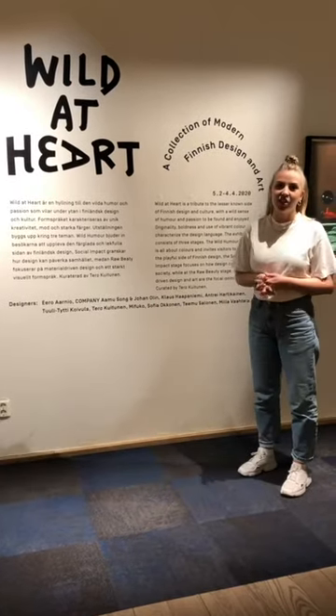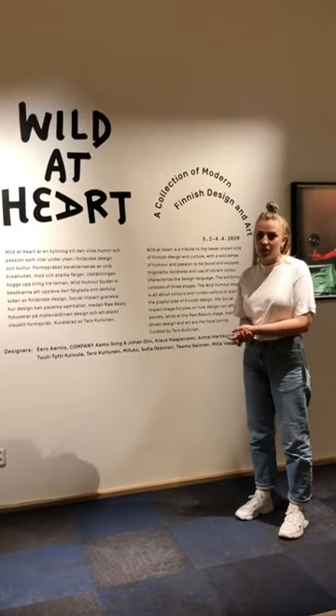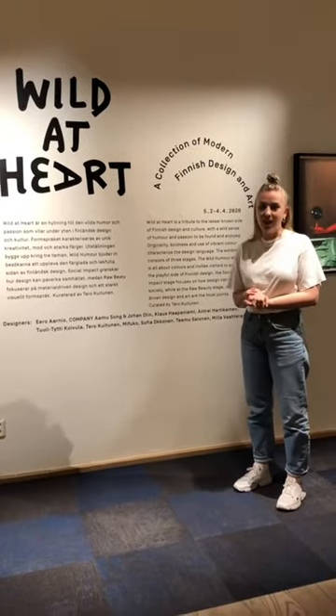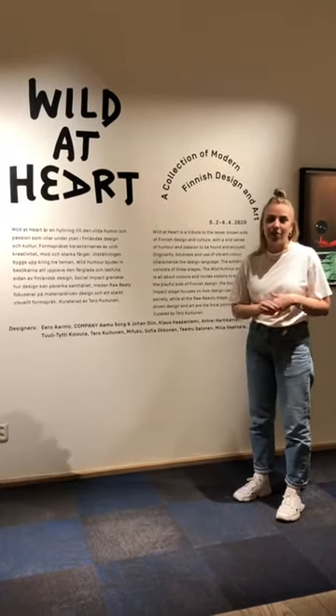The curator of this exhibition is called Tero Kuitonen, and Tero wanted to show a little bit of the other side of Finnish design. So maybe when you think about Finnish design you think about clean lines, neutral colors, the typical Aalto designs — but there is a whole other side of Finnish design which is more playful, more humorous, more crazy. That's the side Tero wanted to show with this exhibition, which is why it's called Wild at Heart.